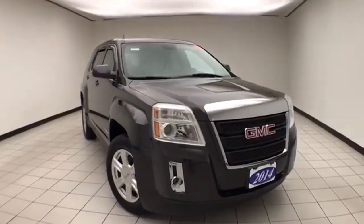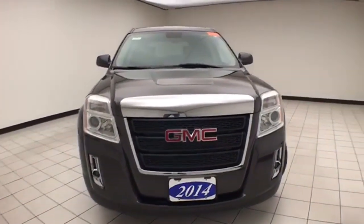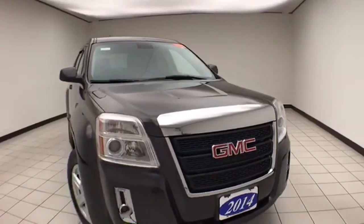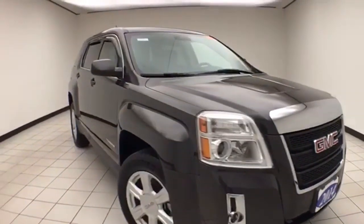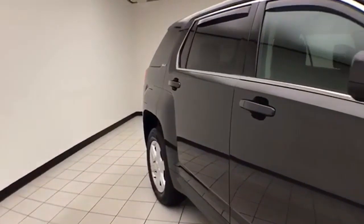Welcome to Cheboygan Chevrolet Chrysler Center. Today's special is a low mileage 2014 GMC Terrain SLE all-wheel drive, stock number X589A. Only 31,000 miles on this one owner, local trade, with a clean AutoCheck history report.